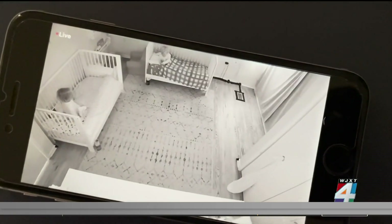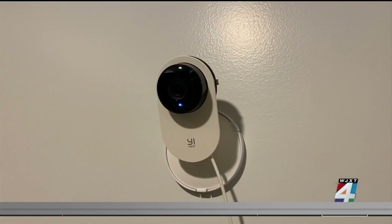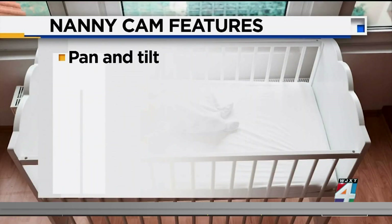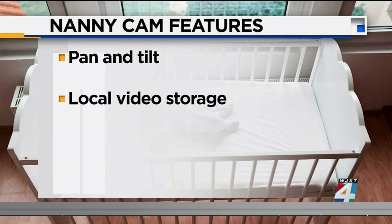If you want to check the feed while you're away from home, you'll want a nanny cam with specific features. Pan and tilt — that's the ability to remotely move the camera around and change its view. Local video storage, that way you don't have to pay for a subscription. Loud noise detection, so even if the camera doesn't see something, it'll still record.